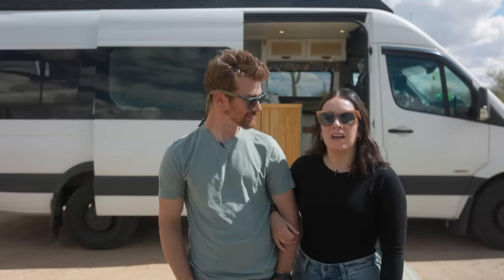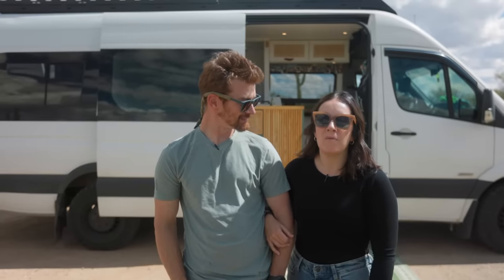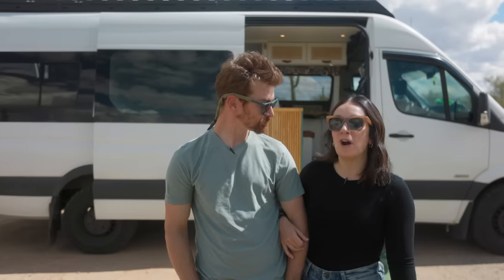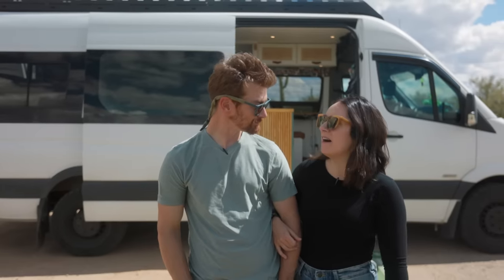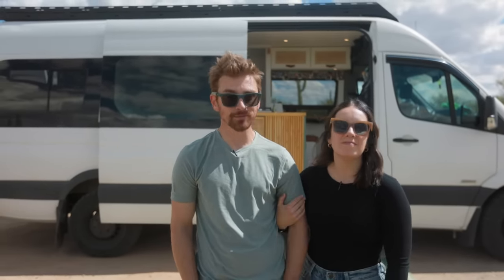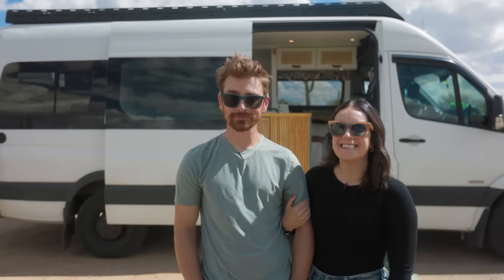If you want to follow us on Instagram, our handle is nothing_vantured. I'm Alex, this is Shawn. If you have any PT or carpentry questions, feel free to reach out. We just want to say thanks to Tiny Home Tours and all of you watching at home. Bye!